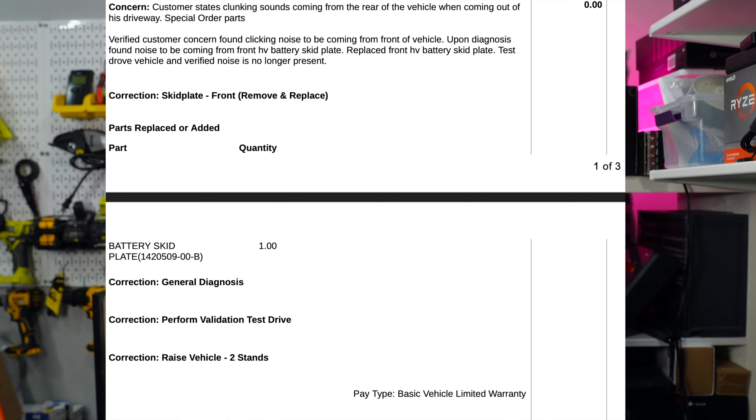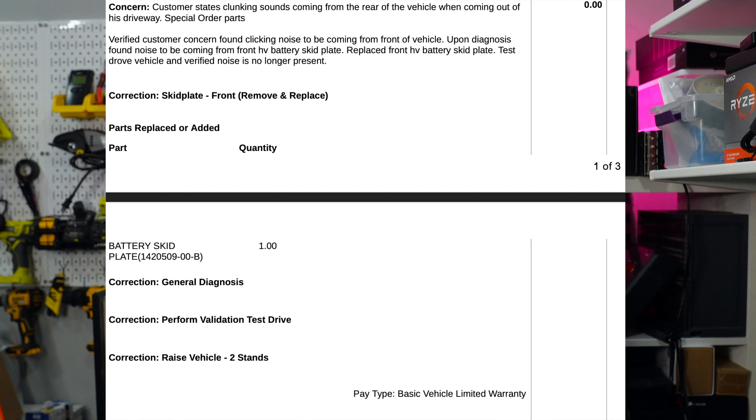Let's go over the invoice. It says: customer states clunking sounds coming from the rear of the vehicle — though I think they made a mistake, it was the front. They then say they verified the clicking noise was coming from the front of the vehicle, and upon diagnosis found the noise to be coming from the front HV battery skid plate. They replaced the front HV battery skid plate, test drove the vehicle, and verified the noise is no longer present. The correction listed is skid plate front remove and replace, with the part number included.